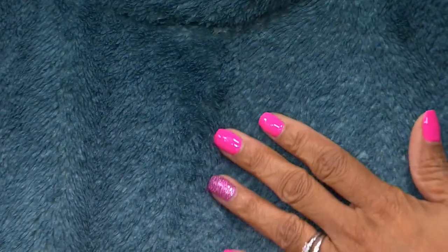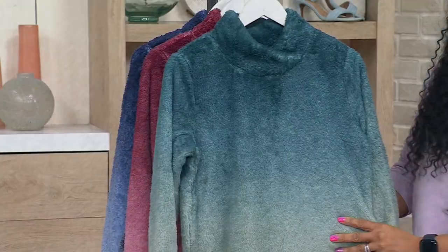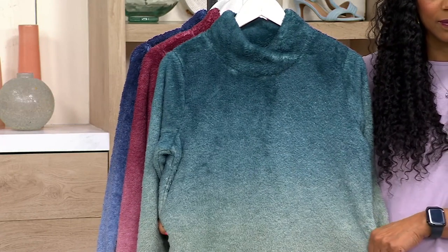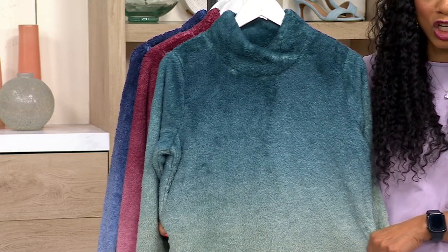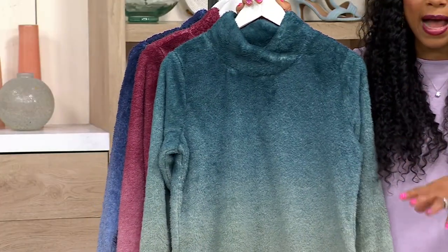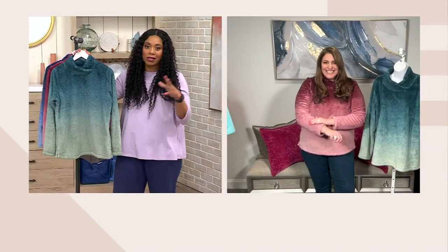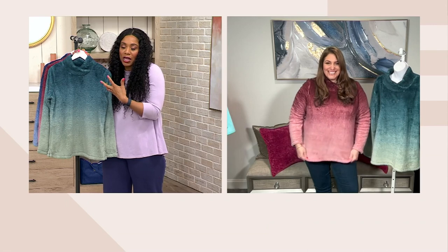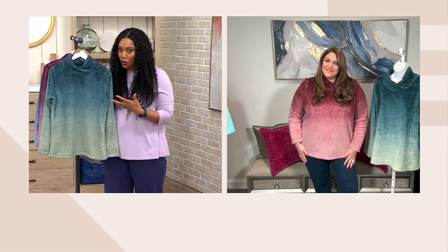It's polyester and spandex, so you have that shape retention. It picks up the colors beautifully in this ombre dip dye effect, and we did it on Sherpa, which is really hard to do in a factory. They actually take the garment and dip it multiple times in different buckets of dye to get this effect, so it's really nicely done. It's so cozy. It's been freezing here lately, so when you go out running errands, going to the dentist, the grocery store — it's nice to have something like this to keep cozy in these frigid temperatures.